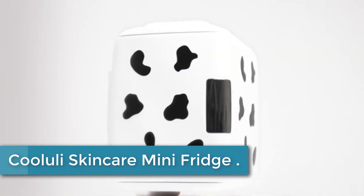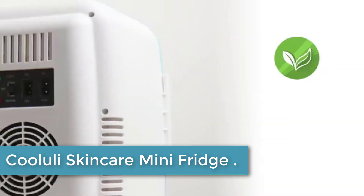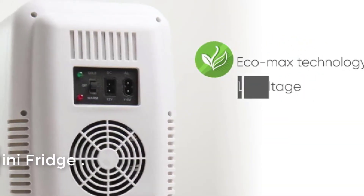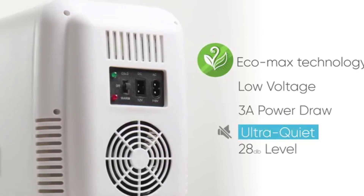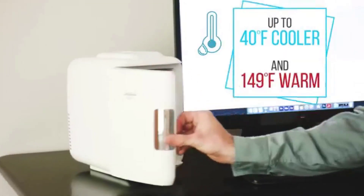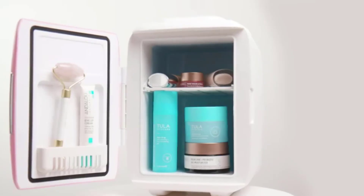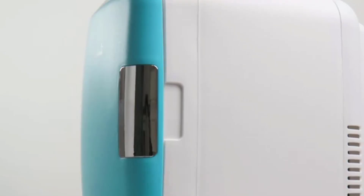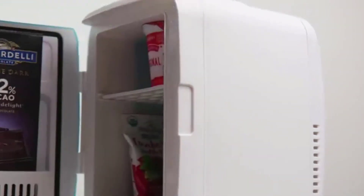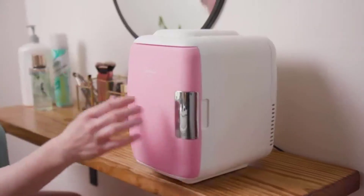Finally, at number 1: the Koolooli Skin Care Mini Fridge. The Koolooli Skin Care Mini Fridge is a versatile and portable appliance perfect for your bedroom, car, office desk, or dorm room. With a capacity of 4 liters, it can hold up to 6 cans of your favorite drinks or store food, beauty products, and makeup. The electric plug allows you to easily switch between cooling and warming modes, ensuring your items are kept at the right temperature.